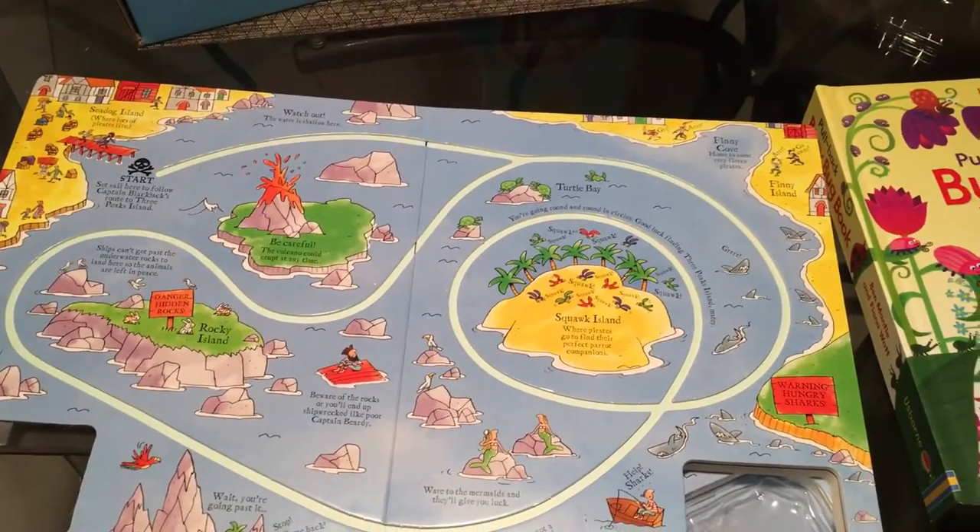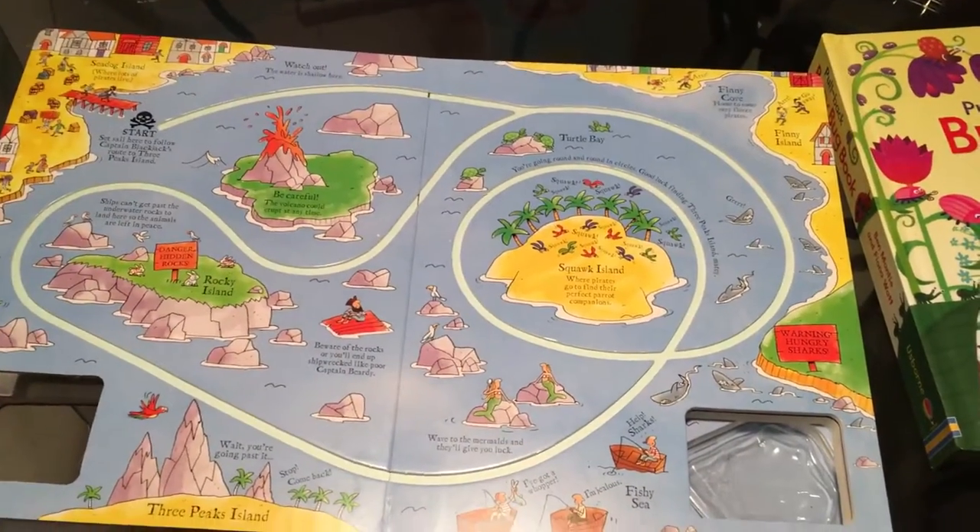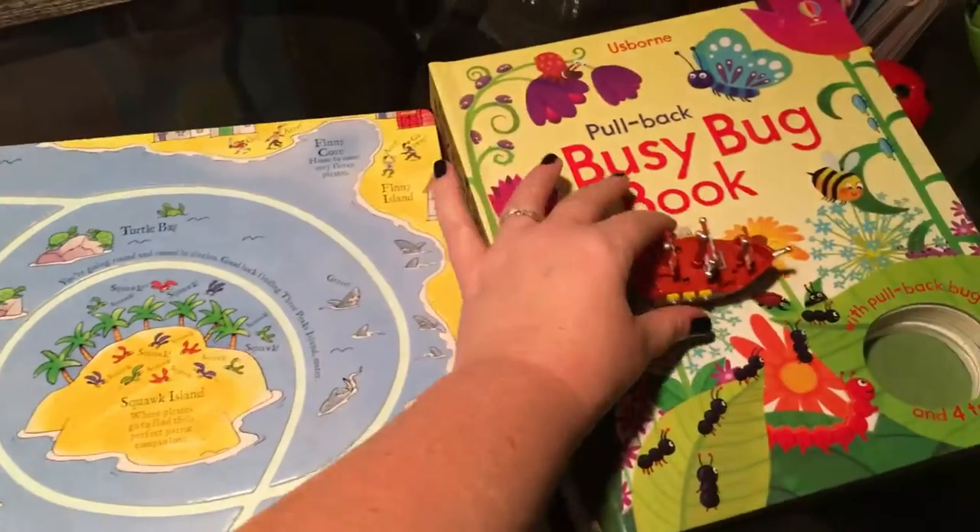If you search on YouTube for Usborne Busy Books you can see all the different kinds and decide which one's best for your kid. But I'll show you how this one works — it's hard to hold my phone and wind it, but I'll wind it up.